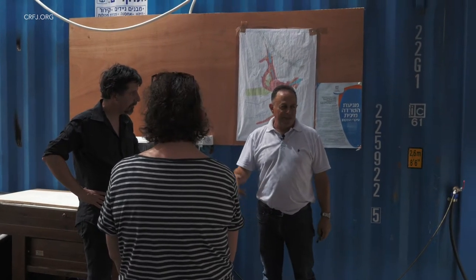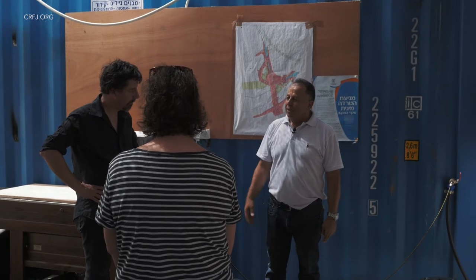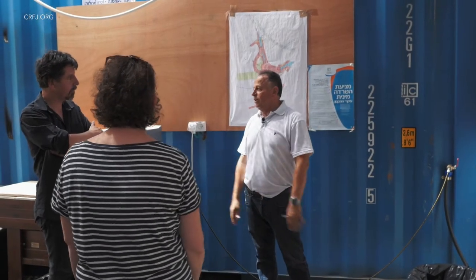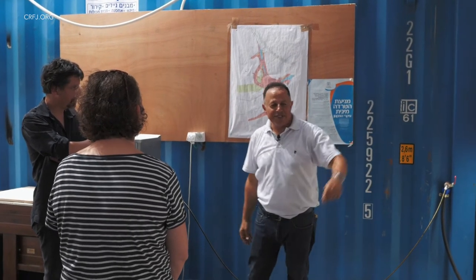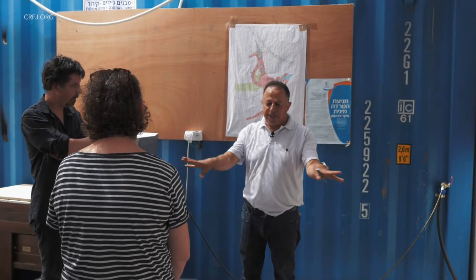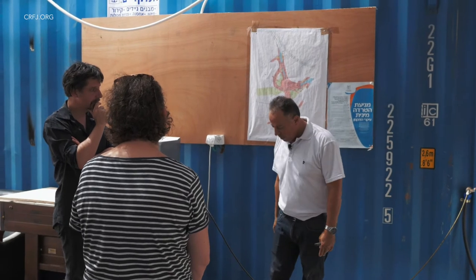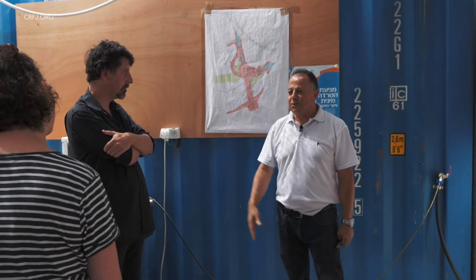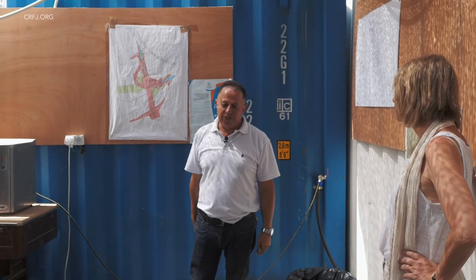The IAA has a data processing system where everyone has a computer in the field and plots all the material and knowledge digitally. All the material comes to this humble office, where we accumulate all the data together and correlate the areas, because not all areas have the same stratigraphy. Meanwhile, this is one of the mega-excavations happening in Israel.